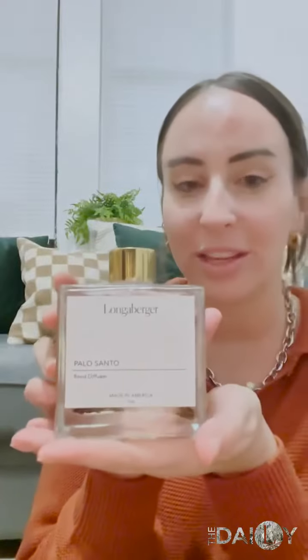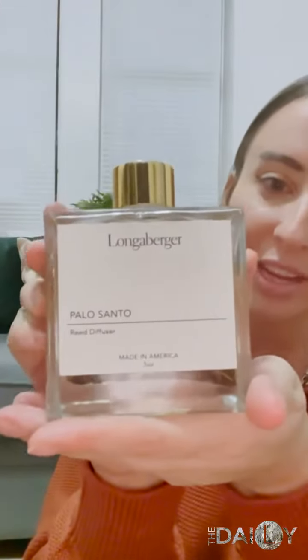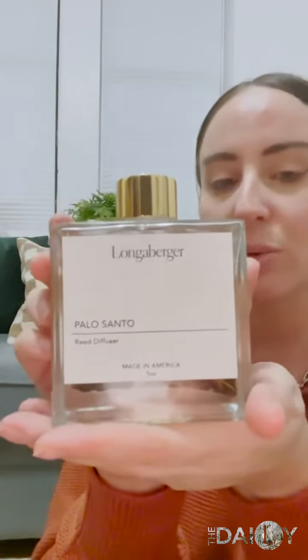We do offer these in four different scents. Two are kind of floral and then the other two are more neutral. This one is my favorite — it is neutral. You can really smell the sandalwood and the amber.